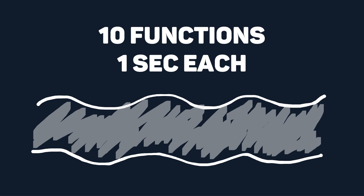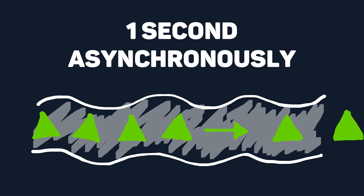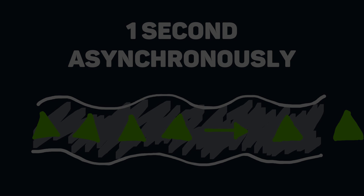Here's a simple example: let's say we have 10 functions, each taking one second to run. If we run these synchronously, the total runtime is 10 seconds, as each has to finish before the next function can begin. If we run these asynchronously, the total runtime shortens to one second because all 10 can execute concurrently. Asynchronous JavaScript becomes especially useful when you start working with APIs that run hundreds or even thousands of functions at a time.